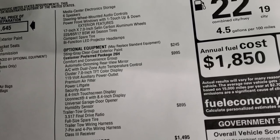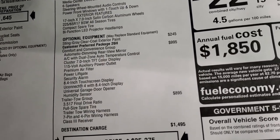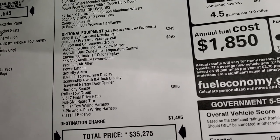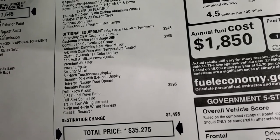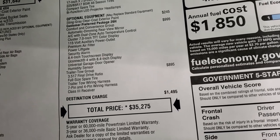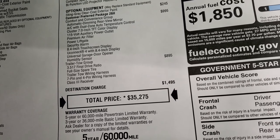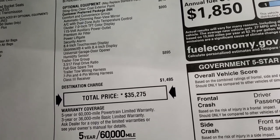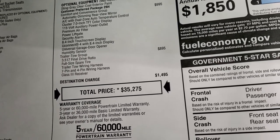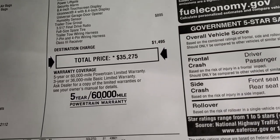Sting Gray Clear Coat paint is $245. The comfort and convenience group is $995, giving you the AC with dual climate control, the 7-inch TFT color display, the 115-volt power outlet, premium air filter, power lift gate, 8.4-inch touchscreen, the security alarm, the garage door opener or home link system, and then the humidity sensor. This one also has the trailer tow group, which is an $895 option. Total MSRP is $35,275 — go to the upper right-hand part of your screen for a link to our website to check the rebates and incentives on this particular vehicle.